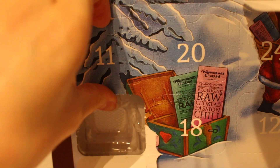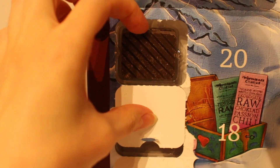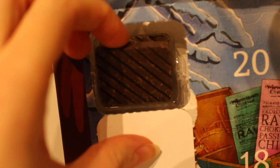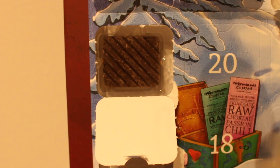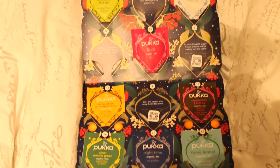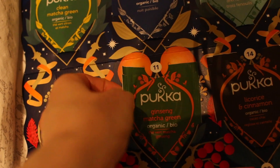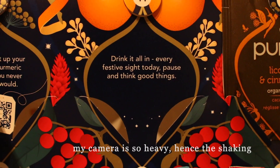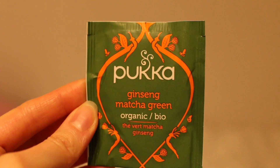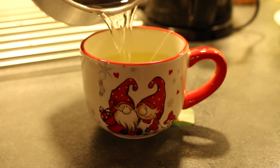I also opened my advent calendars. One has raw chocolate from a Swedish brand — today it was licorice chocolate. In Sweden we eat salty licorice and it goes very well with chocolate, though non-Scandinavians probably don't agree. I also have a tea calendar; today it was green tea, which is perfect in the morning. I always drink my advent calendar tea in my Christmas mug every year.